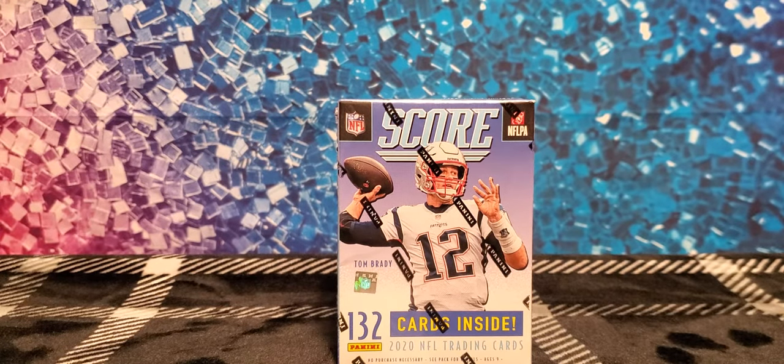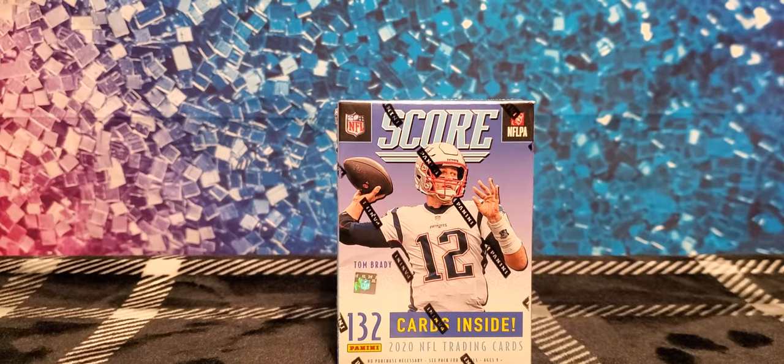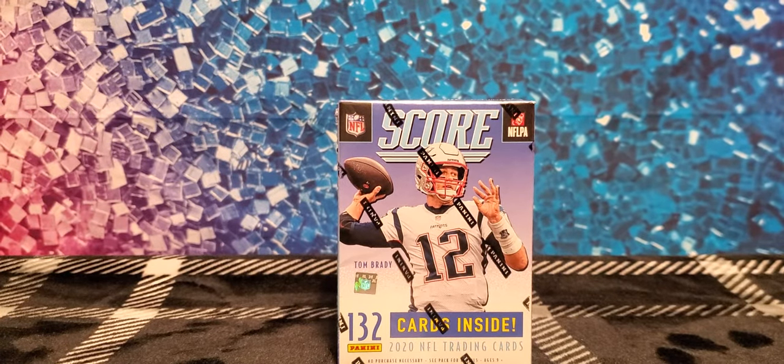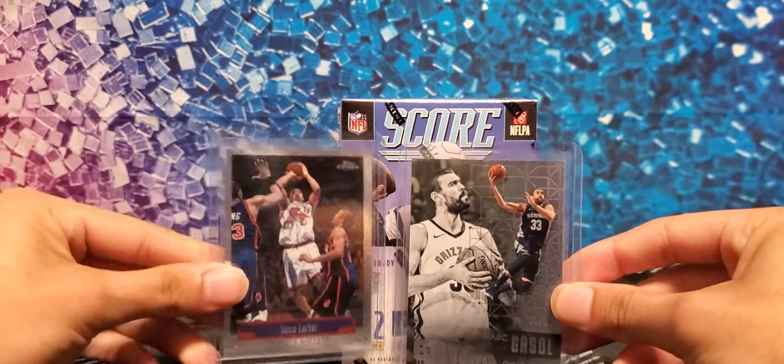Before we get into it, we mentioned in our last video — thank you to those individuals that took the time to look at it, we appreciate y'all. We said we're giving away two cards to those individuals that commented, and those two cards are going to be in the raffle today.